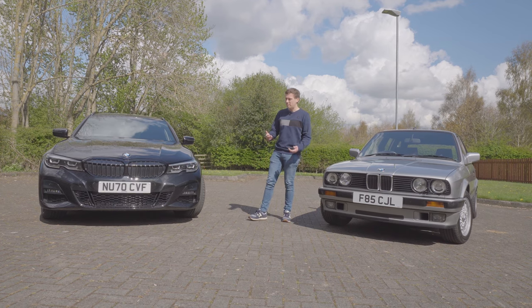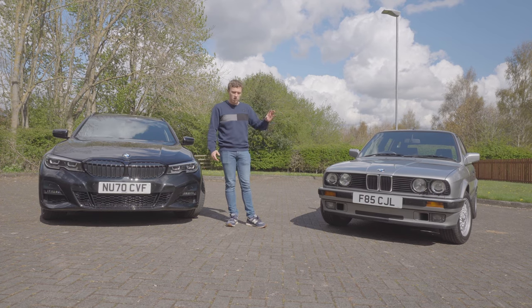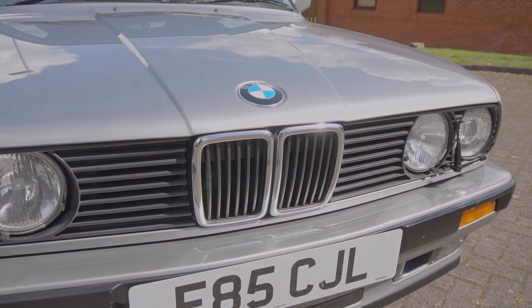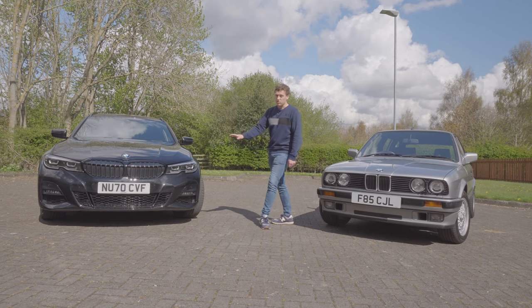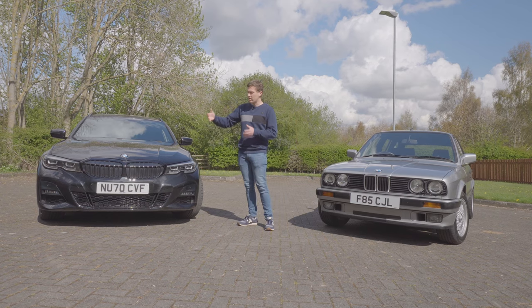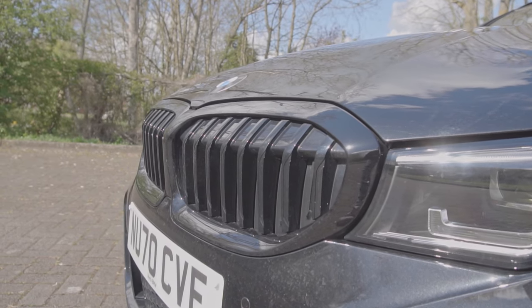I just want to talk about some of the main design features. We do have that twin kidney grille. On the E30, it's much, much smaller — it's much narrower, and it's got that whole shark-nose design we're used to seeing from 1980s BMWs. Whereas on the G20 Touring, we're in an age now where grilles, for whatever reason, are getting bigger and bigger. You can see that's definitely the case on this car, with it kind of wrapping over the front of the bonnet.